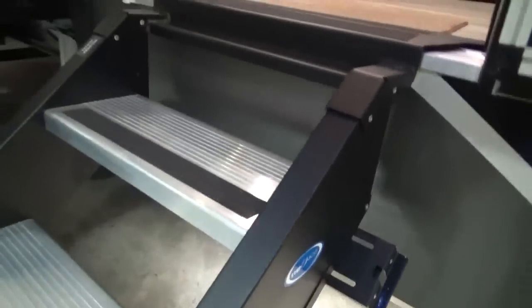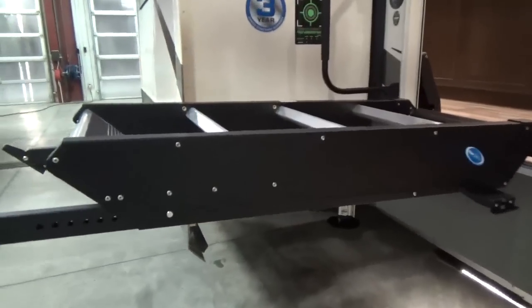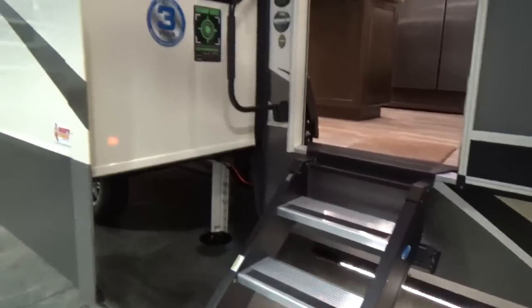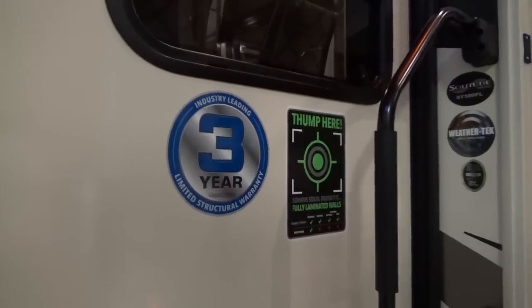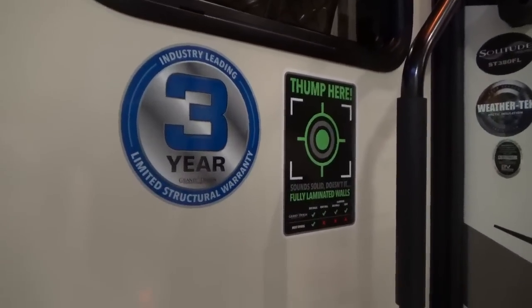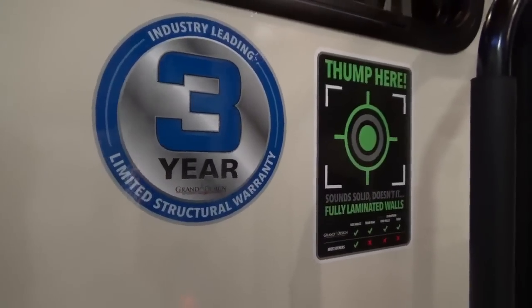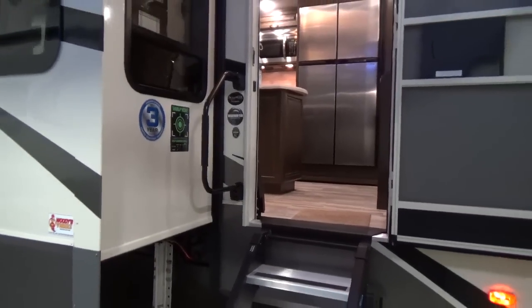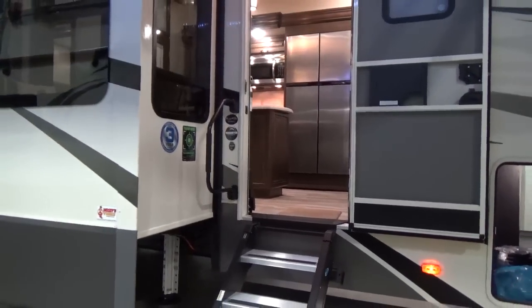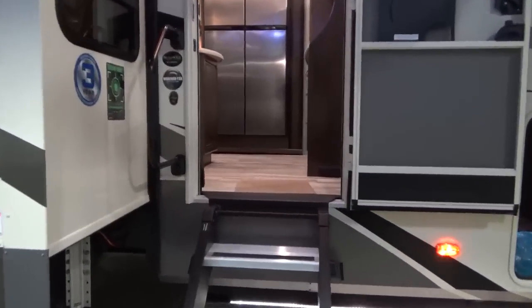You have the RAM Assist step — I equate it to a laptop lid, you can stop it wherever you want. If you're a smaller person, not as strong, lifting and dropping that step down makes it a whole lot nicer. Grand Design offers a three-year structural warranty — they were the first manufacturer to offer one, and they built the product to support it. A lot of manufacturers have since added a three-year warranty but just raised the price of the trailer; Grand Design builds the value in.